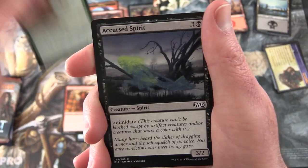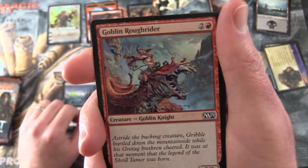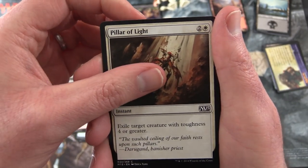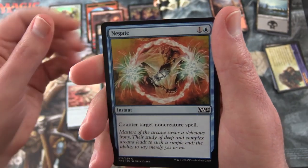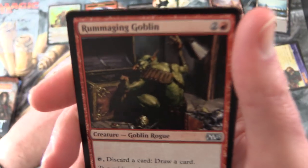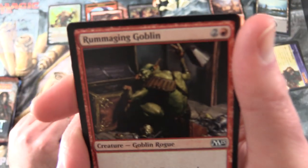Charging Rhino, a Cursed Spirit, Goblin Roughrider - another one, creature Goblin Knight. All the Goblins today! Pillar of Light, Ornithopter, Negate. Rummaging Goblin! Where are those throat lozenges when you need them?